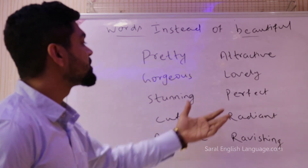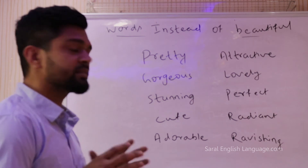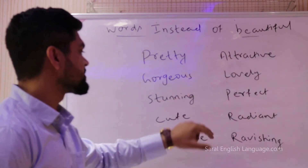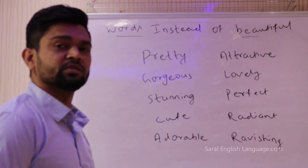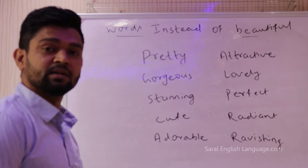Similarly you can also use the word perfect instead of beautiful. So 'You look perfect — there is nothing wrong with you, darling, you look perfect.' Then you can also use the word radiant, which means glowing. So 'You look radiant in the blue attire' or 'You look radiant in your party wear.'